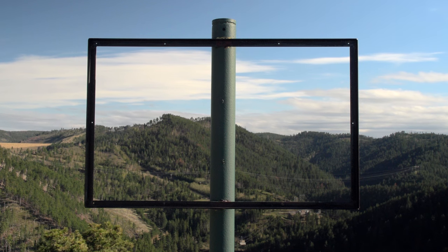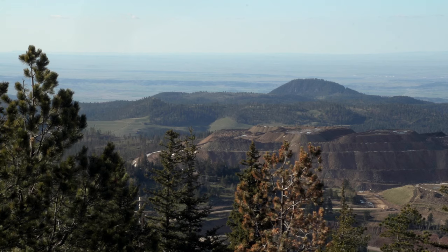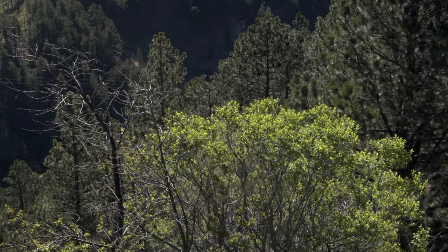We know that dark matter is out there. We know that it's here with us right now. It's like the wind — you don't see the wind directly because air is basically transparent, and the dark matter is basically transparent. But you can see its effects.